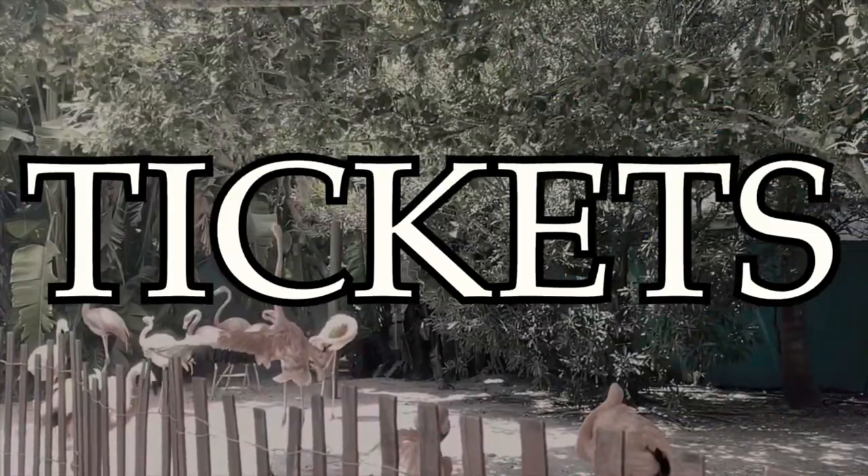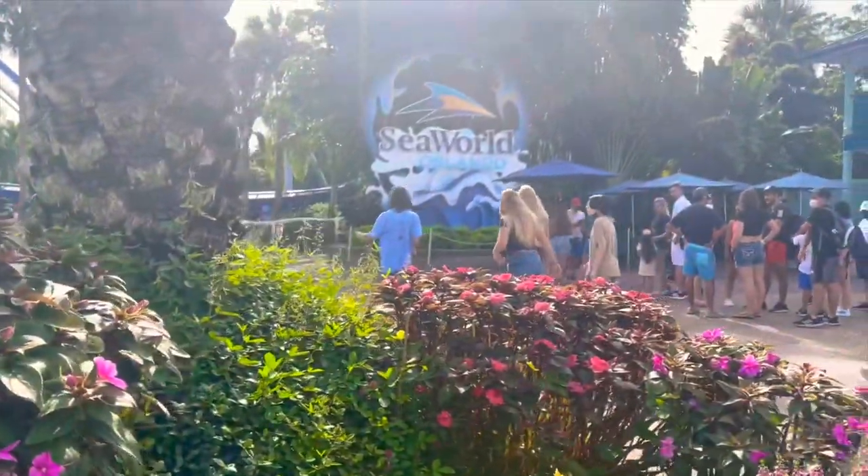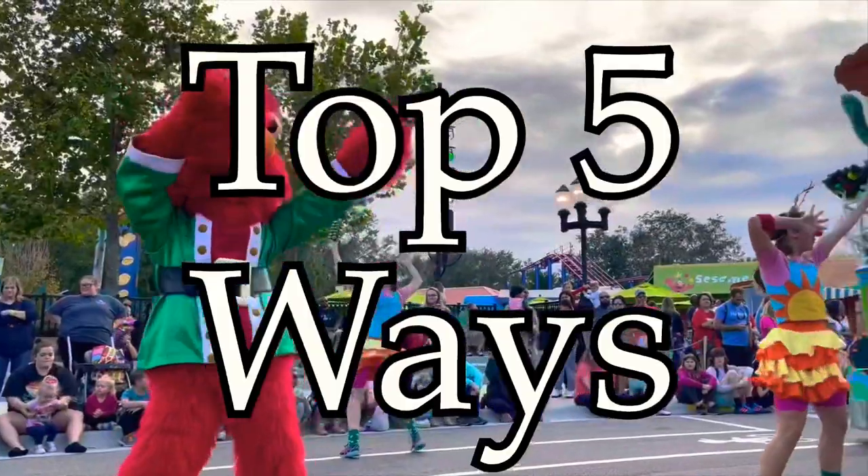Where do you find cheap tickets for SeaWorld Orlando? Today I'm going to give you my top five recommendations that I'm so excited to share with you.